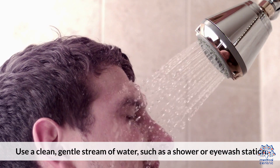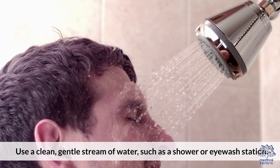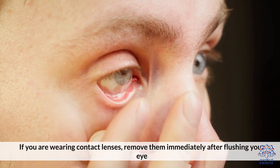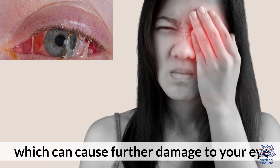Use a clean, gentle stream of water, such as a shower or eyewash station. Step 2: Remove contact lenses. If you are wearing contact lenses, remove them immediately after flushing your eye. Chemicals can get trapped under your lenses, which can cause further damage.